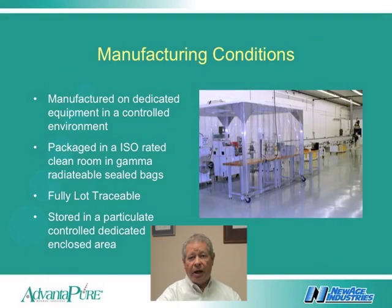The tubing is fully lot traceable, manufactured on dedicated equipment in a controlled environment, packaged in an ISO rated clean room, and then stored in a controlled environment dedicated to minimize exposure to particulate.